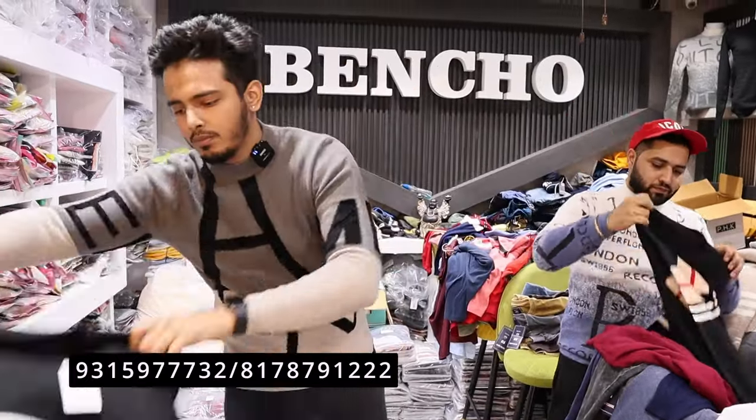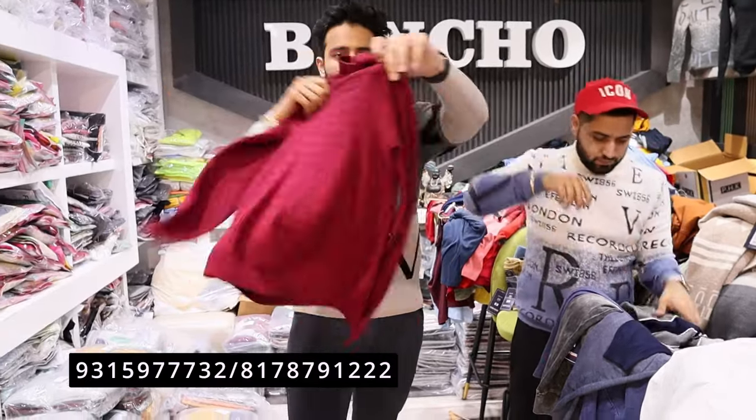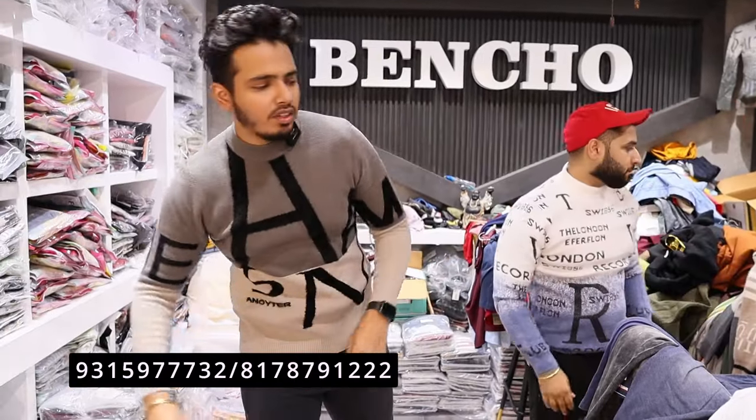You can wear it comfortably. In pre-winters, we have more than 200 varieties.